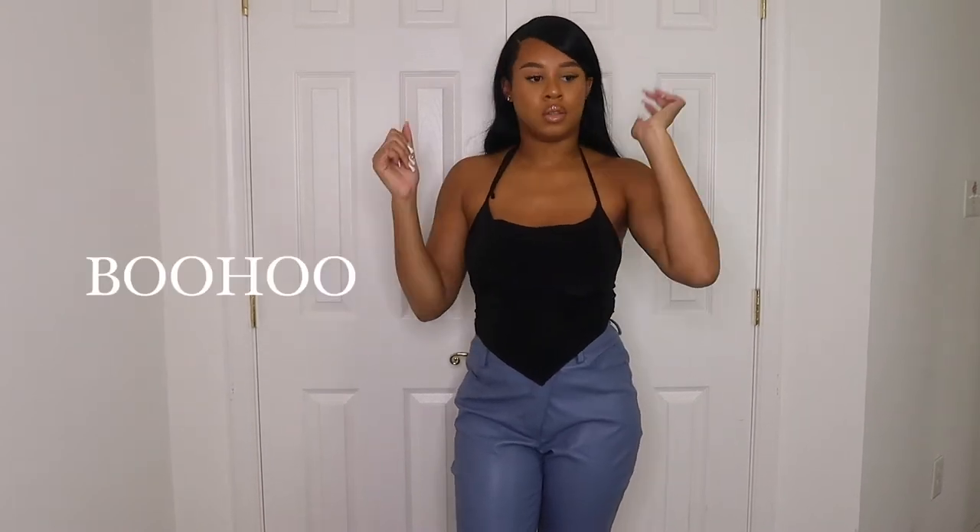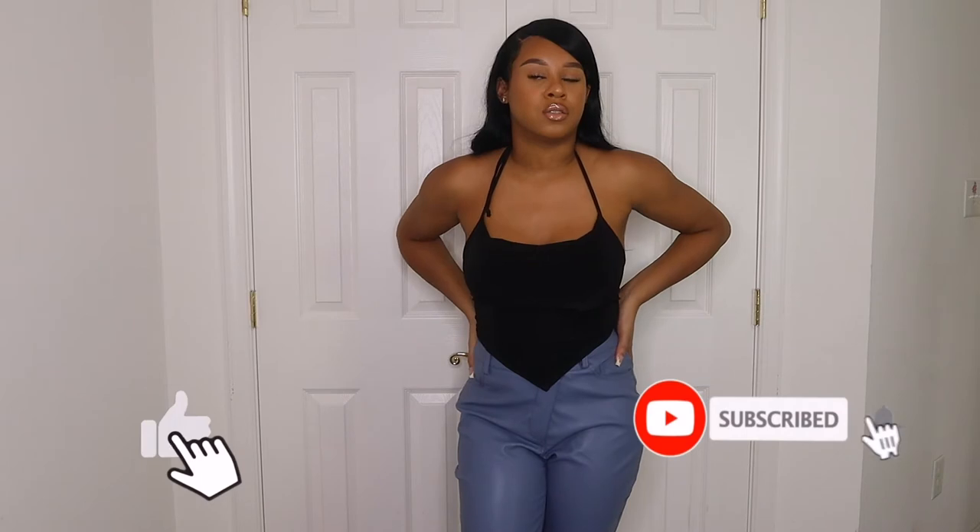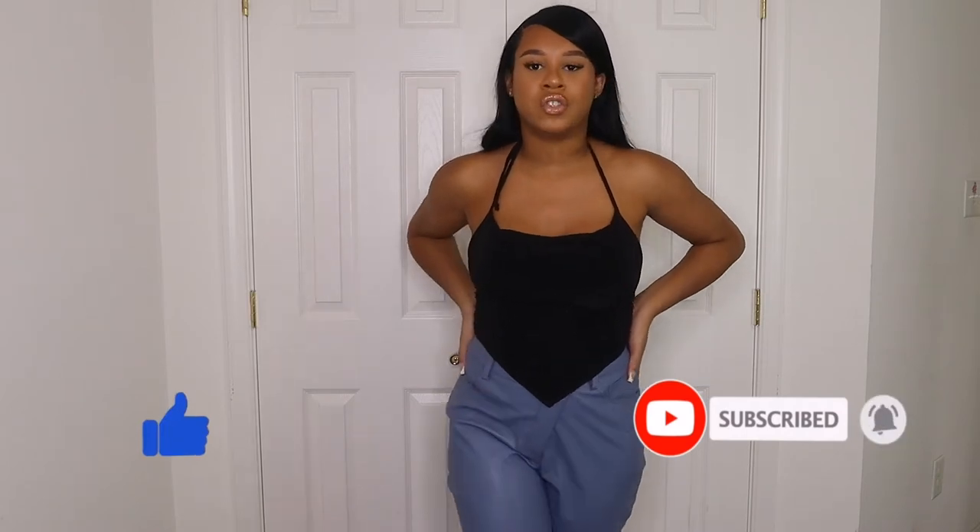Hey y'all, welcome back to my channel, it's Naela. Today we are doing a Boohoo haul — I got a whole bunch of stuff from Boohoo, mainly fall items. I hope you guys enjoy this haul. Don't forget to like and subscribe to my channel. Let's get into the video.